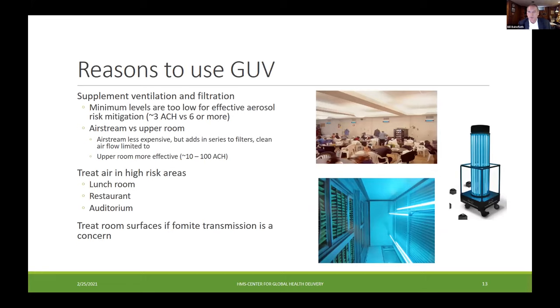Even with an upgraded filter and minimum ventilation, that is not going to be sufficient, so we can supplement with GUV or other technologies. A brief comparison of airstream versus upper room: airstream UV tends to be less expensive — you can do a system for much less per square foot with HVAC-installed UV than for upper room — but you're putting UV in series with filters, so it's an incremental effect and the clean airflow is limited to whatever the system provides, which might be five air changes per hour or less. Upper room systems, although more expensive, can produce much higher levels of equivalent air changes — some published studies have reported hundreds of air changes per hour equivalent.